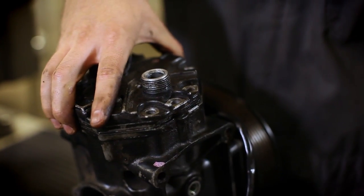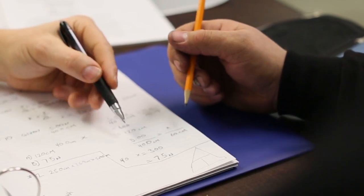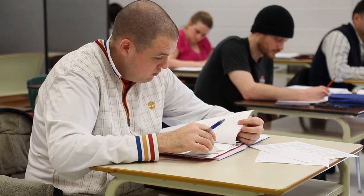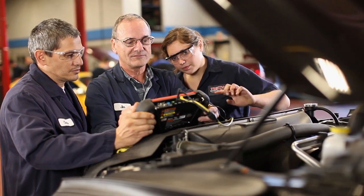For us, the apprenticeship program — a lot of it is very much hands-on. However, there's a good part of it that is theory, and when apprentices come in they don't realize that part. So accessibility can help a lot of them with testing and understanding the material.